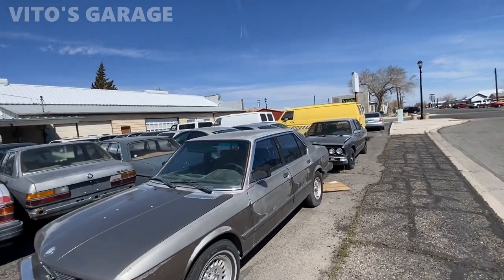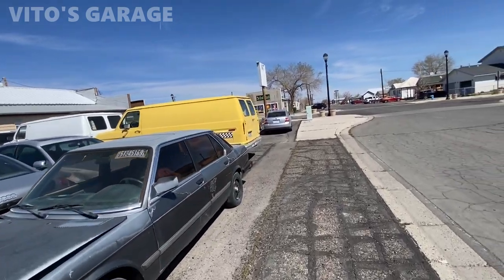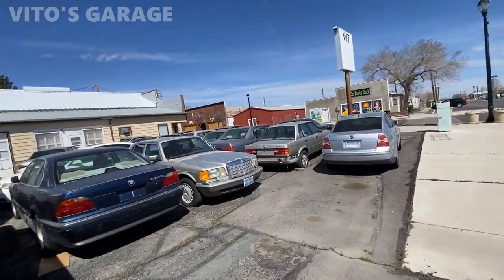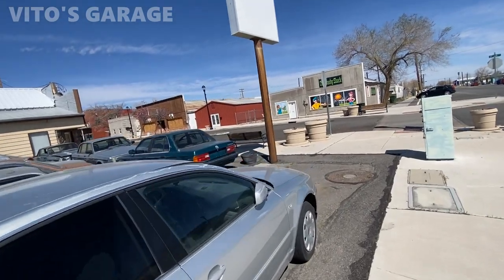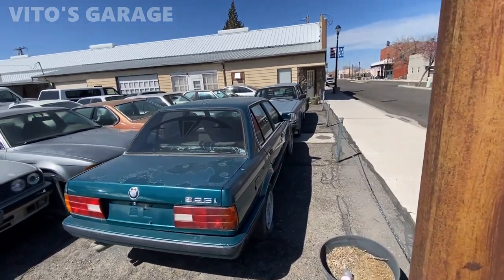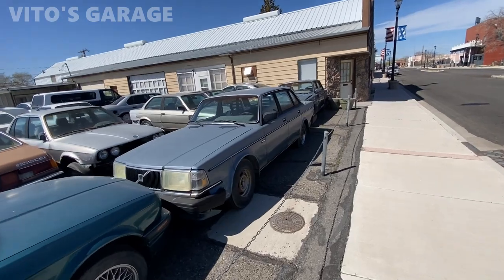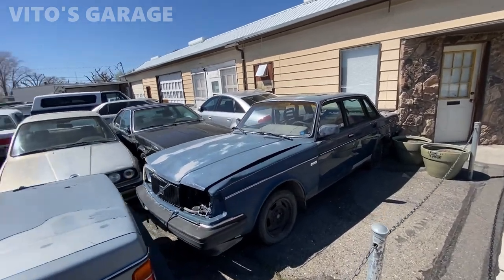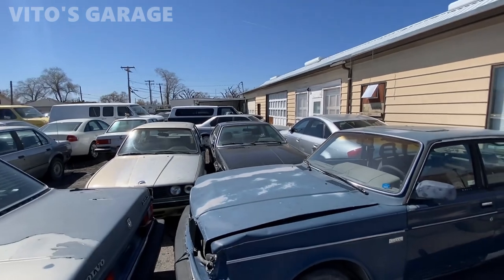Look at those classic wheels — that dashboard has seen better days because of the sun, but who cares. These are amazing legendary cars. Just take a look at the colors — cars back then were so colorful compared to today's cars where you basically get black, white, or silver most of the time. Look at this E30 in such a beautiful green color — it's insane. Volvos, BMWs, Mercedes — they all used to make really colorful cars. I'd love to revive all these legends.